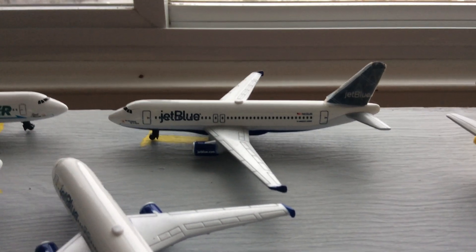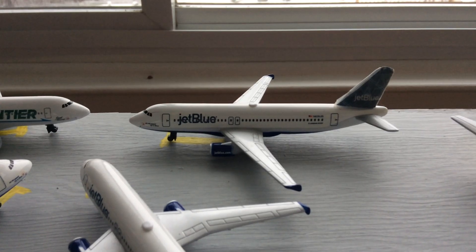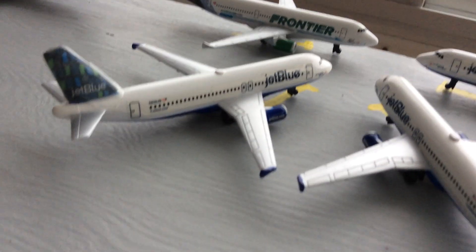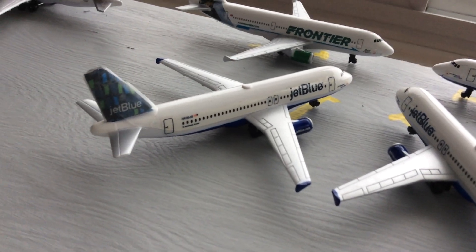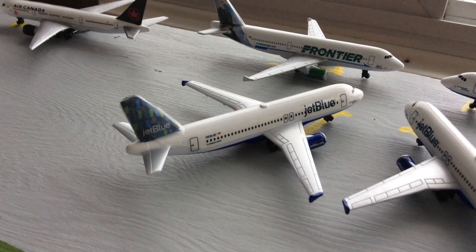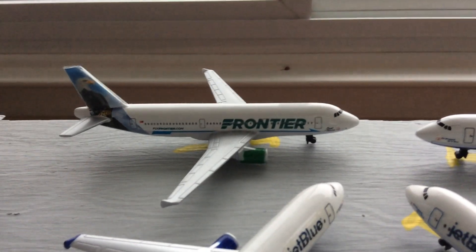Right here we have a JetBlue A320 that's going to head out to Austin. JetBlue A320 that's going to head out to Boston. And then JetBlue A320 that's going to head out to Montego Bay. And then Frontier A321 that's going to head out to Chicago O'Hare.